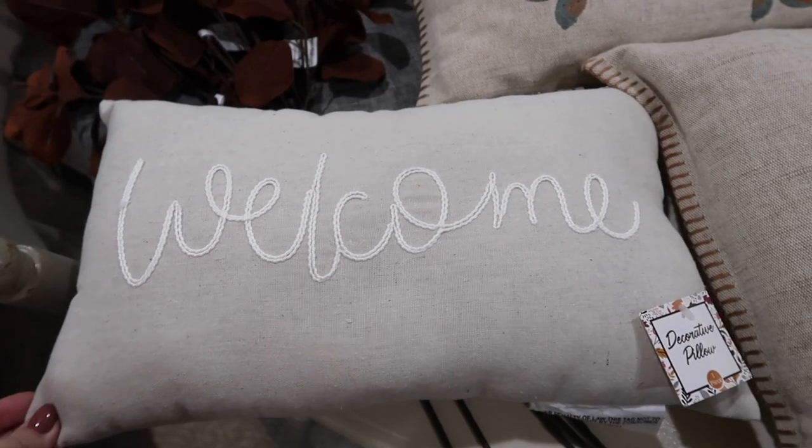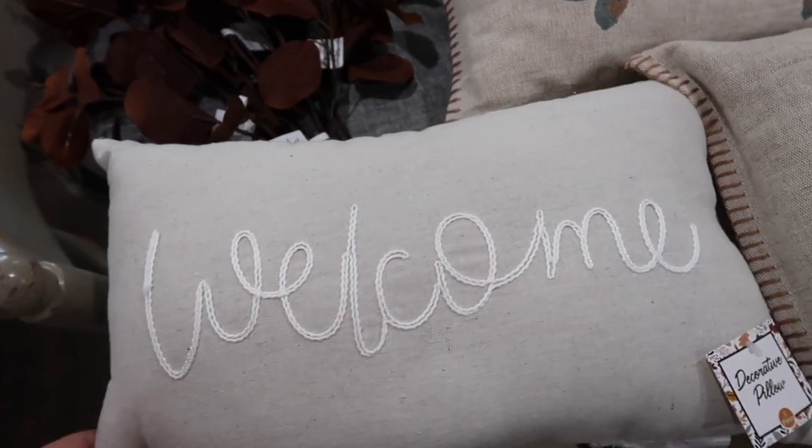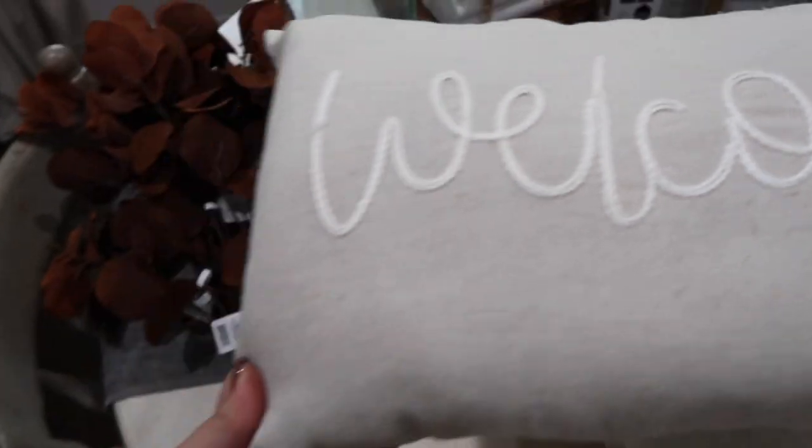This was from the dollar spot at Target and was only five bucks. I just thought this was really cute. It's with their fall decor and it has stripes on the back - I just thought this was so stinking cute, so I couldn't pass it up.